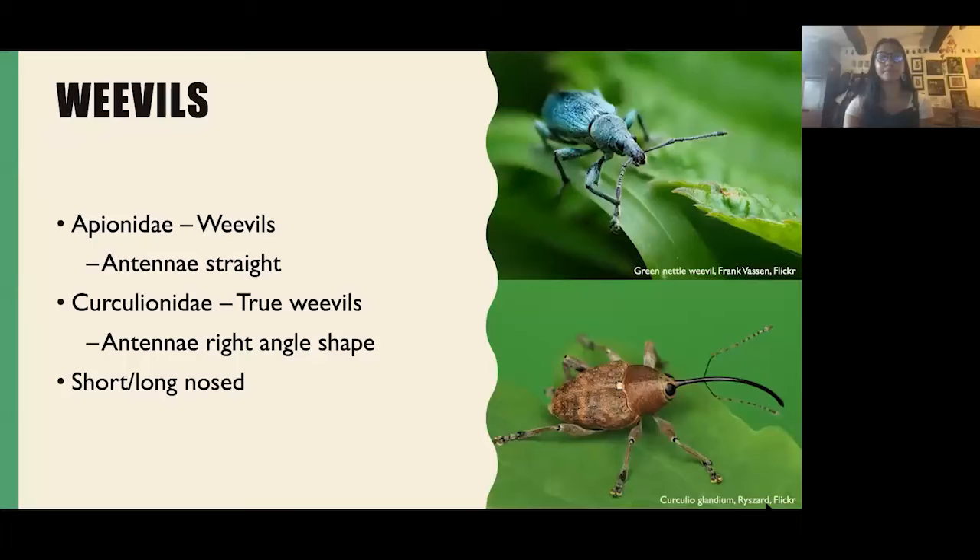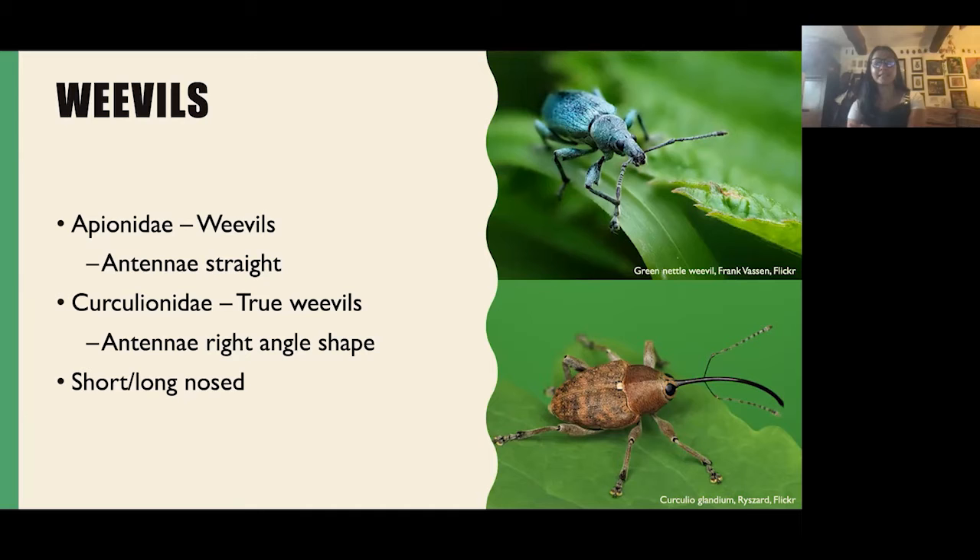Now, the weevils. There are two main families: the Apionids, which have straight antennae, and the Curculionidae — the true weevils — which have antennae in a right-angled shape. You also get short-nosed and long-nosed weevils. The green nettle weevil is really beautiful — very metallic blue. Crucially, weevils' wing cases and bodies are made up of scales, so the colouration comes from scales. An older individual may be slightly duller as the scales rub off. The bottom picture is Curculio glandium — the acorn weevil, found on oak.